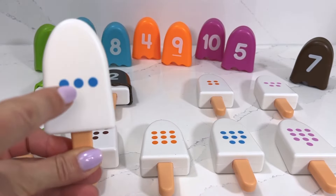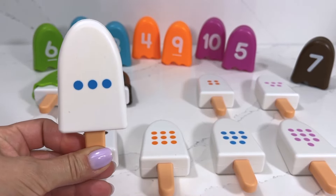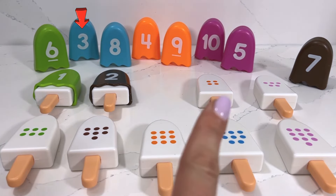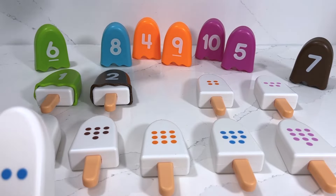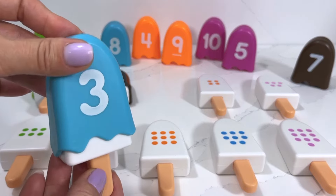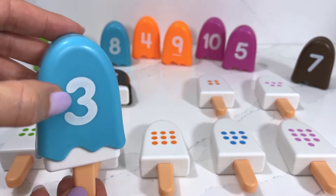Our next popsicle has one, two, three dots on it, which means we need to find number three. Can you spot number three for me? It's right here! This one is a blueberry flavor and it's number three.